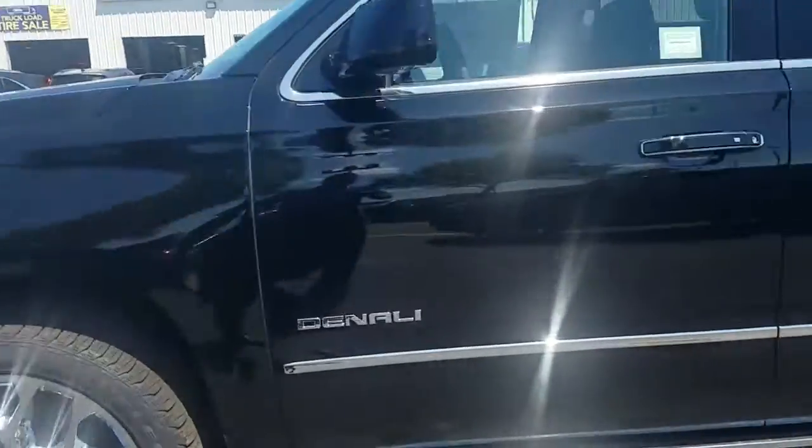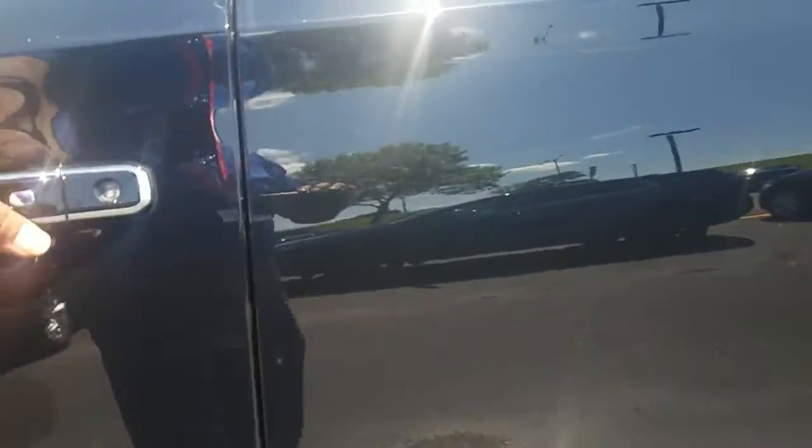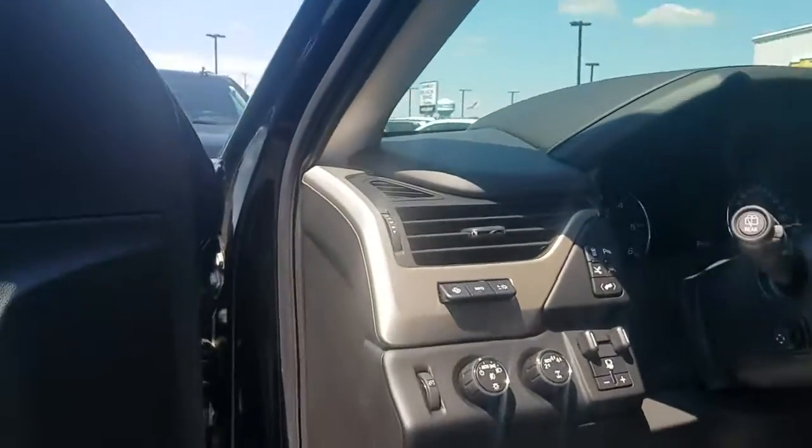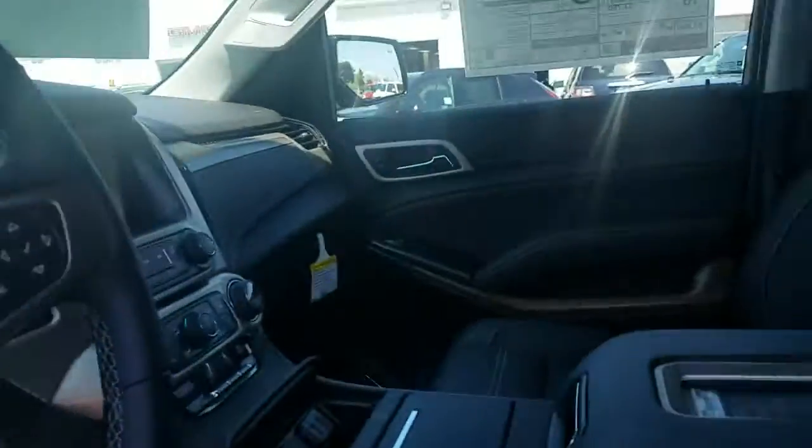I have 22-inch chromes. I got retractable steps. I got Sparky technology, heated, ventilated seats, four-wheel drive, heads-up display, a lot of safety features.